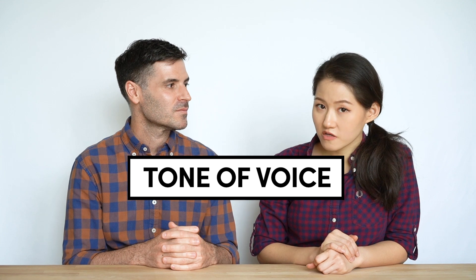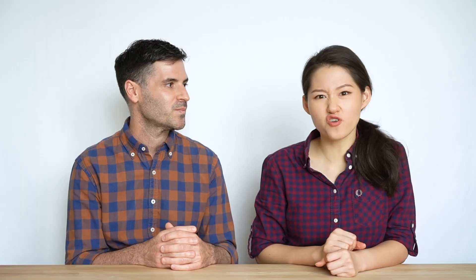And also not forgetting the tone of voice. When you think about Concrete Cowboy, it doesn't sound wimpy — it sounds really strong. It has an attitude. So within the belt buckle, we also included a brand slogan, which is 'super kuat.' Super kuat, which means super strong.